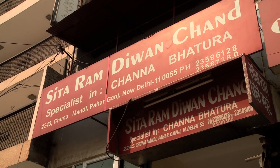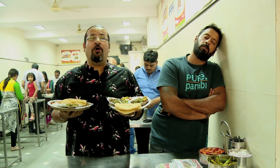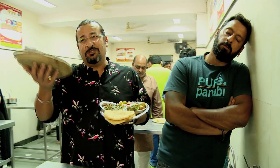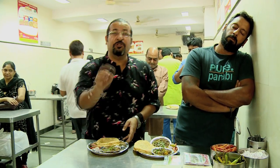We're at Sitaram Divanchand in Pahadganj at Chuna Pandi. But you don't really need to know the address, because if you want an incredible chola bhatura, just come here and ask anyone — they'll point you in the right direction. However, he doesn't call them chole bhature, he calls them chane bhature.